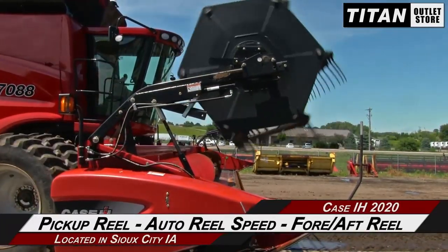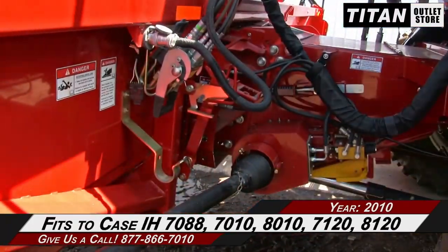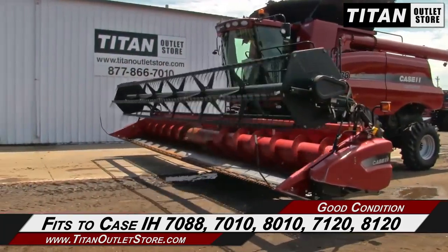This 2020 features a pickup reel with auto reel speed and fore-and-aft reel adjustment. This 2020 fits the Case IH 7088, 7010, 8010, 7120, and 8120 combines.